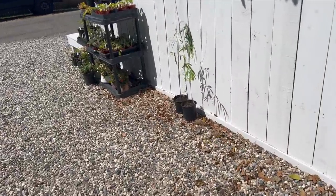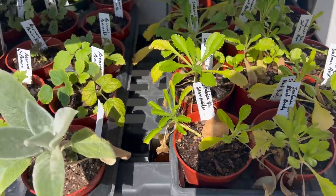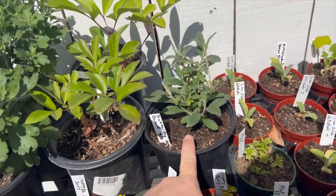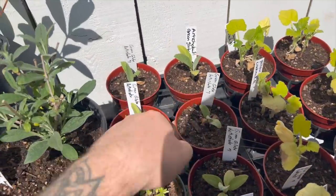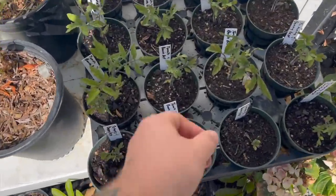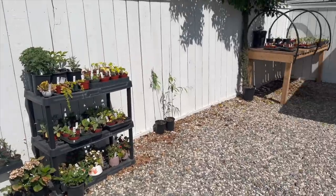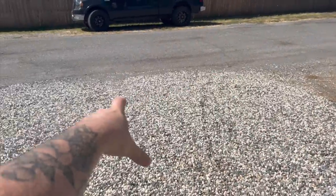And then over here I have two random willow trees, a whole bunch of scabiosa, some lambs ear, some Japanese anemones, some more creeping jenny, succulents, some mums, peonies, a dwarf butterfly bush, a little bit of mint, some squash, a couple artichoke plants, some more peonies, hydrangeas, and still tons of tomatoes. These ones are further along but you can see they need to be fed. Peonies and a random rose as well.